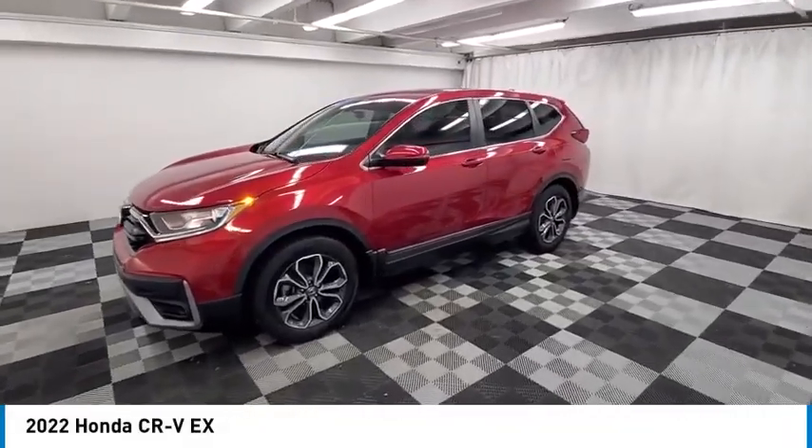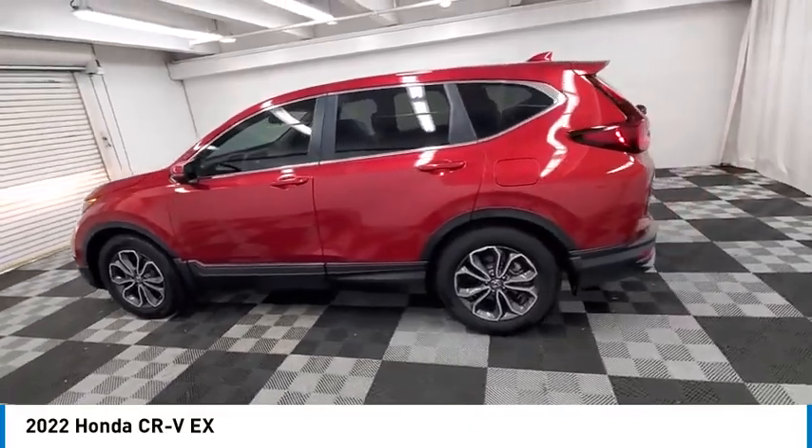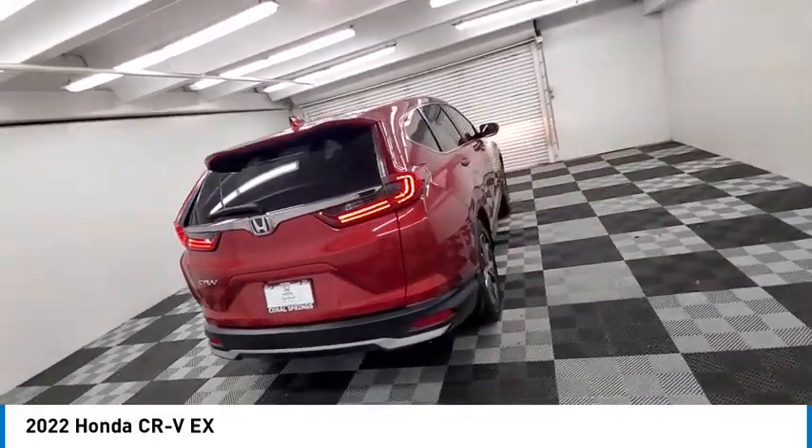Take a ride in the 2022 CR-V — a top recommended vehicle because of its car-like driving manners, good value, cool technology, and comfy interior.